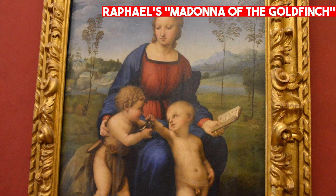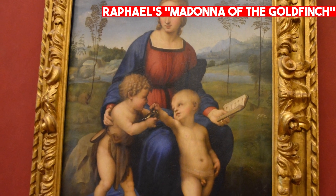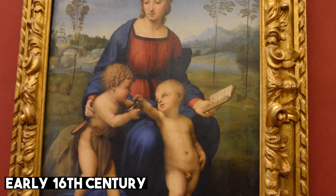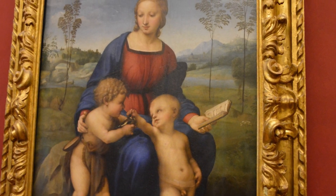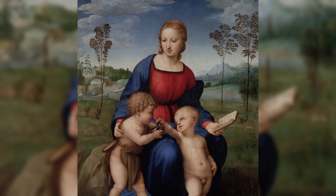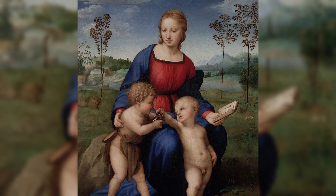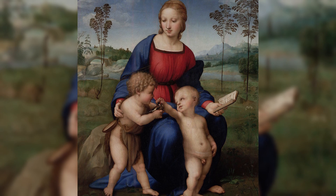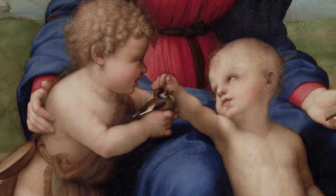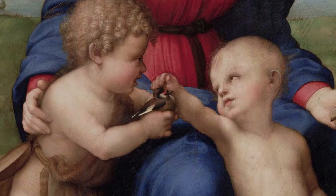Raphael's Madonna of the Goldfinch is another highlight of the Uffizi collection. Painted in the early 16th century, this work depicts the Virgin Mary holding the baby Jesus while John the Baptist looks on. The painting is notable for its gentle, serene composition and its beautiful use of light and shadow. It is also notable for the use of symbolism, such as the goldfinch, which was thought to represent Christ's future crucifixion.